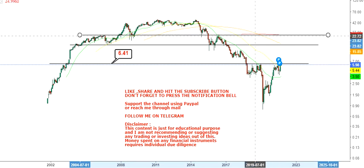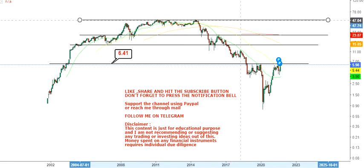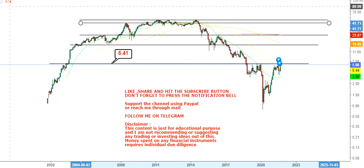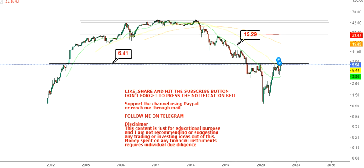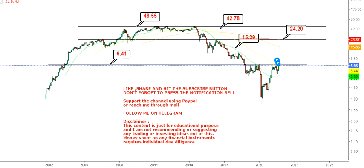Beyond six point four to six point five dollars, the targets we are looking at will start with fifteen point two nine, then we have twenty four point two. The big levels we are looking at will be in between forty two and forty eight dollars respectively.